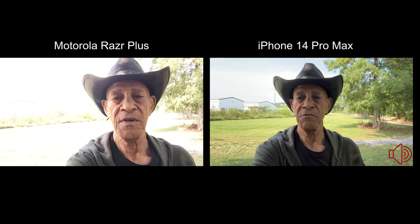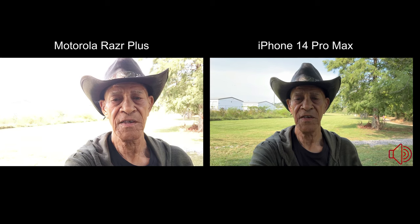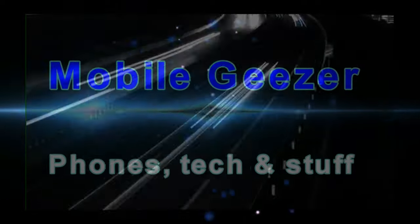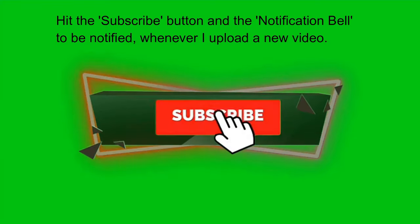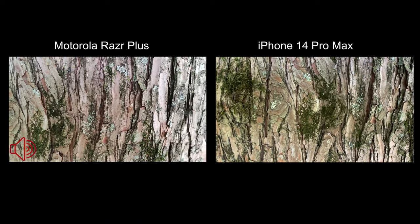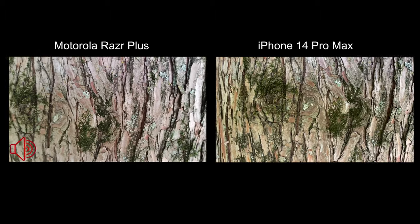I'm going to turn these around and we'll do a little 1080p 30 frames per second on the back cameras and we'll start with a focus test. Let's see if you can tell which one is focusing quicker.